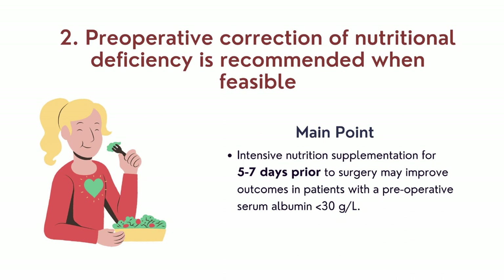The next recommendation is that pre-operative correction of nutritional deficiency is recommended where feasible. Feasibility depends on whether the patient is emergent or elective. The key point is that if albumin levels are less than 30 g/L — with the optimal range being 35 and above — five to seven days of intensive supplementation and nutrition therapy prior to surgery is recommended.